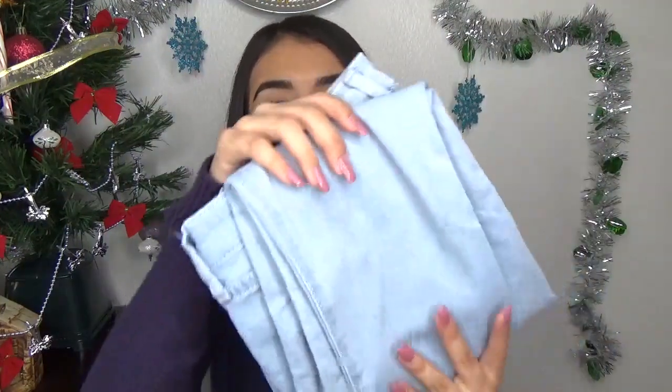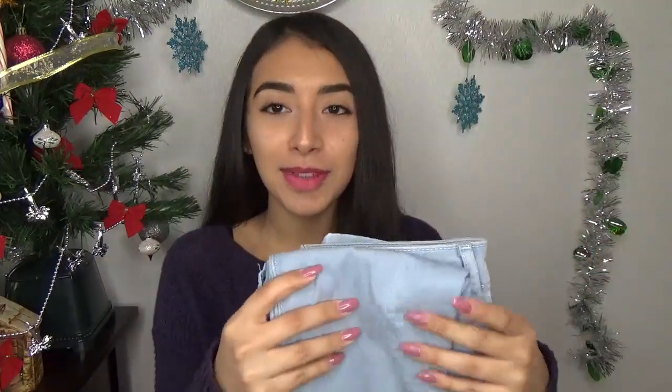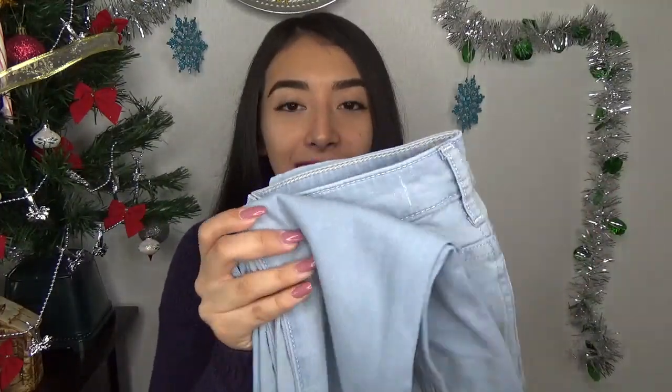Now on to clothes — I got these two pairs of leggings. I absolutely love leggings; they're just the most comfortable thing ever, and these are perfect because they're so thick and great for wintertime. The next clothing item is these light wash Hollister jeans. It's been a while since I've had light wash jeans, so I'm happy to pair them with cute shirts, sweaters, and boots. I love jeans from Hollister.